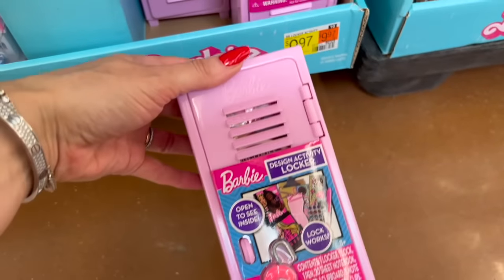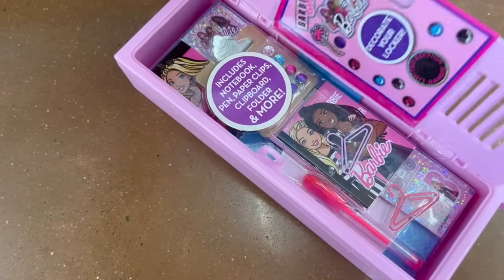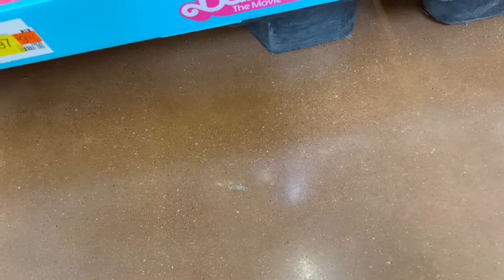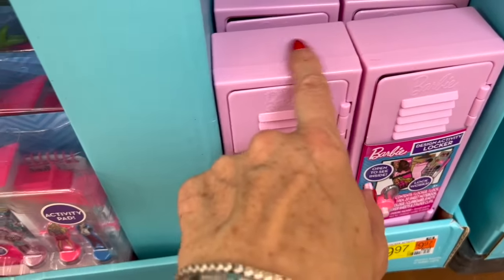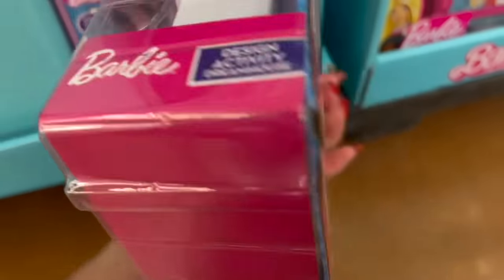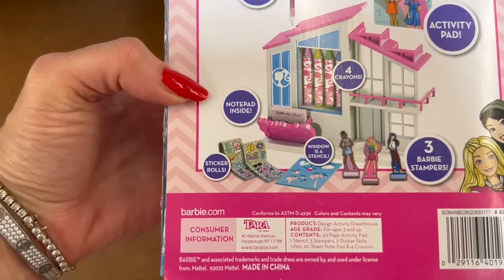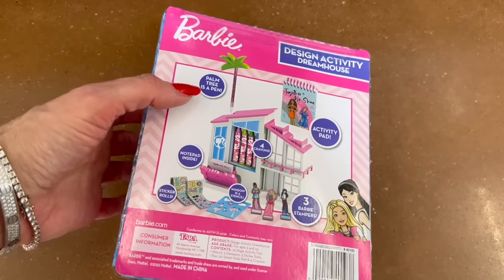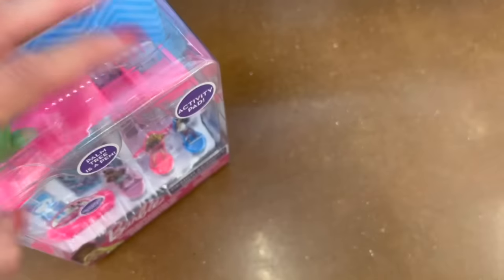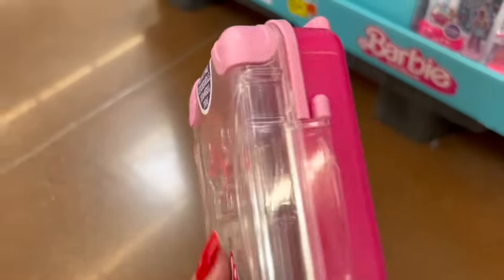We even have the Barbie Locker — this is the Design Activity Locker. It has a little padlock. It's so cute and it has all these little accessories. You can decorate your own locker. Those are $9.97 and it's only offered in this pinkish purple. This is a Design Activity Dream House — a little mini house that I think opens up. It holds crayons, little papers, maybe a paper pad. You get Barbie stampers, window stencils, and the palm tree is a pen. I love the palm tree with the pink roof.